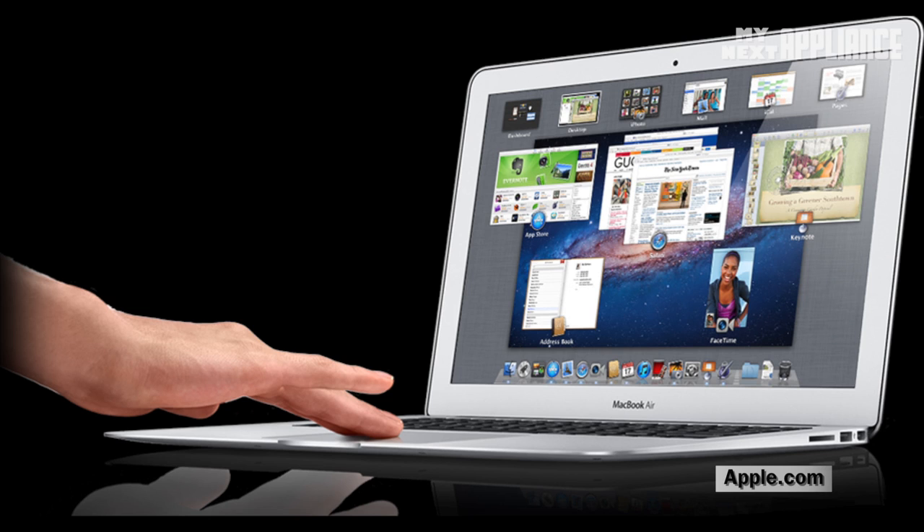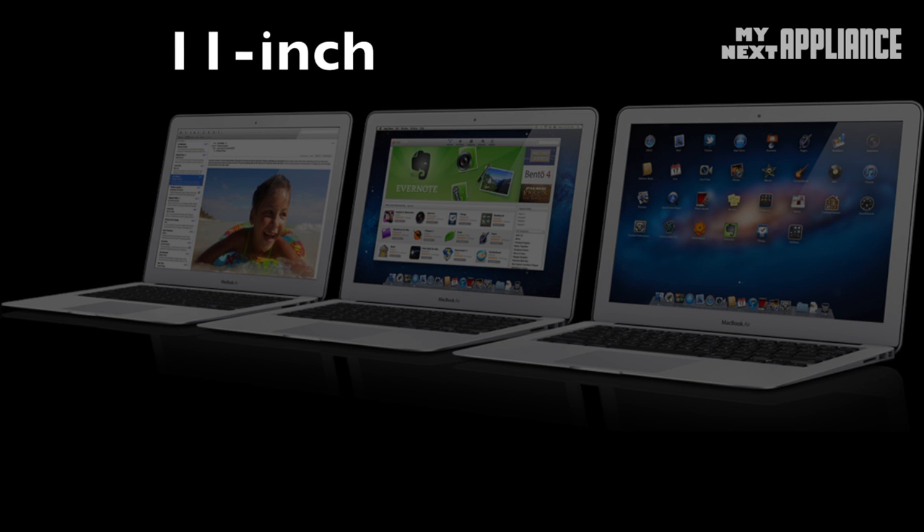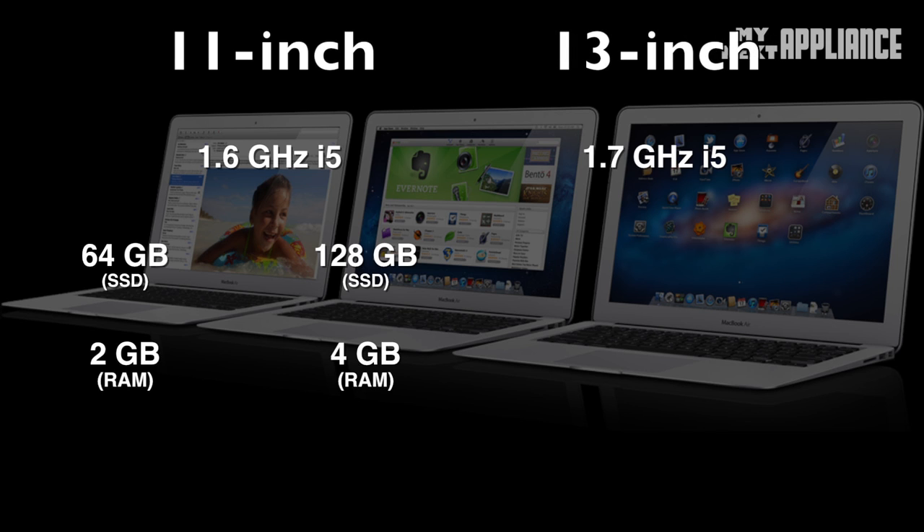Apple will continue to innovate in the laptop market through an updated MacBook Air. So what's the problem with buying one now? Two words: Ivy Bridge. Today, Apple sells two different sizes. The standard 11-inch model has a 1.6 GHz dual-core i5 with a 64 or 128 GB solid state drive and 2 or 4 GB of memory, while the 13-inch model has a 1.7 GHz i5 with 128 or 256 GB of storage and 4 GB of memory.